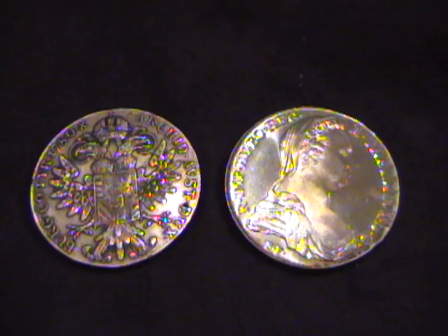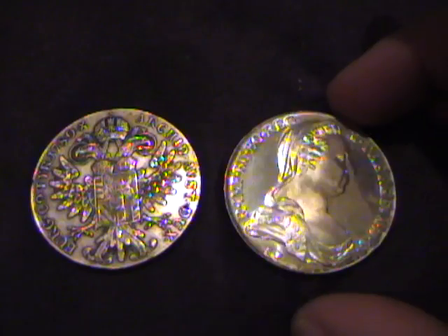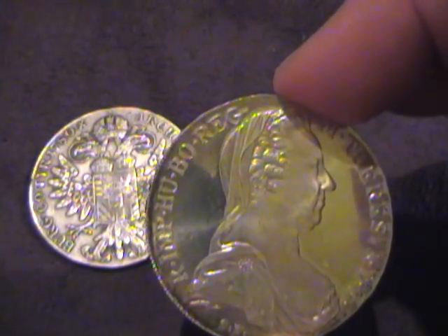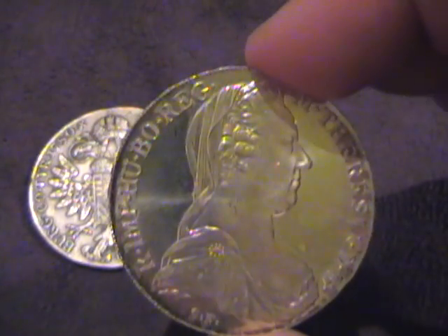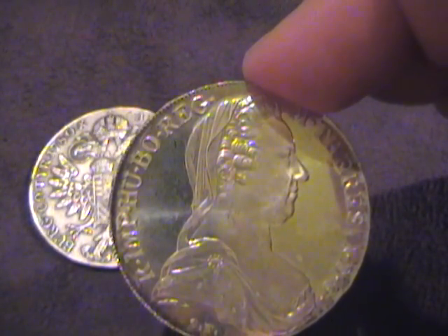Today, with silver at $34 an ounce, the bullion value of a Maria Theresa Thaler is $25.50. I might pay $30 for this coin, but I would not pay $35. Think of the Maria Theresa Thaler as a cool-looking bullion coin, not a numismatic rarity.